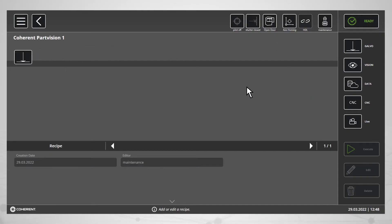Do you want to create a new process recipe? It's never been easier. Just drag the predefined process steps onto the job timeline. You can set laser parameters, control motion, get part numbers from a database, and perform vision tasks, all within just a few mouse clicks.